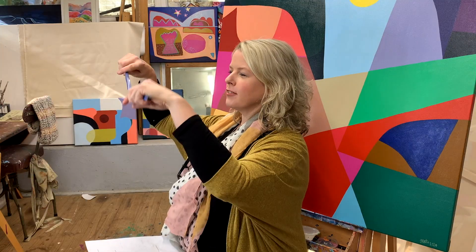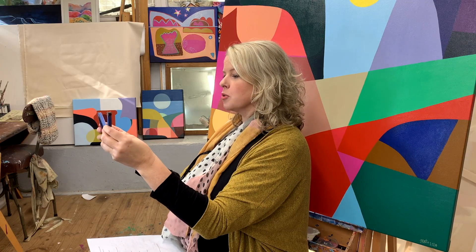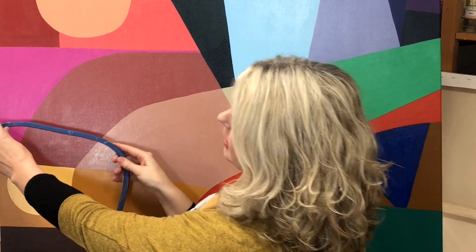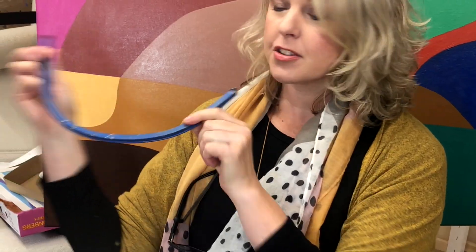My favourite tool is this lovely creation. It is a Staedtler — I'm not sure I'm saying the brand right — it's just a flexible drawing tool. I use this in my works to create lovely soft curves and get nice shapes. You can do so many things with it. It's covered in paint because I use it obviously all the time on my canvases. That, and probably a few set squares, are really important tools for me — my rulers, my big metre-long rulers, I use them a lot.